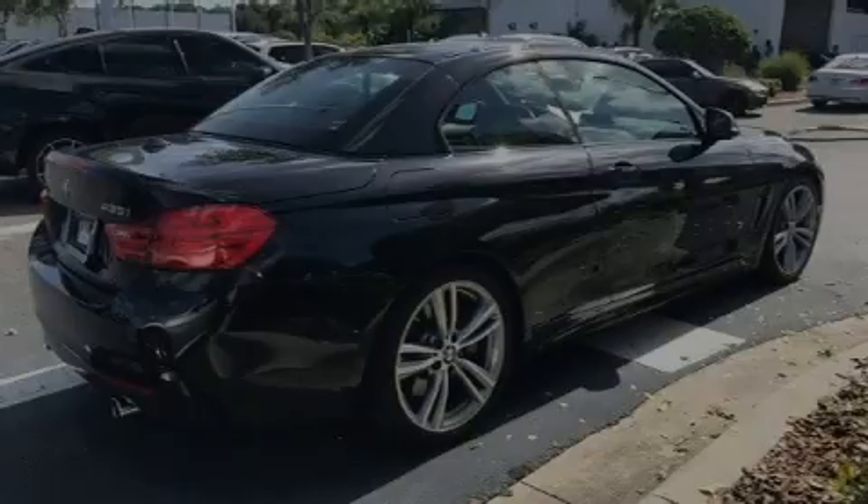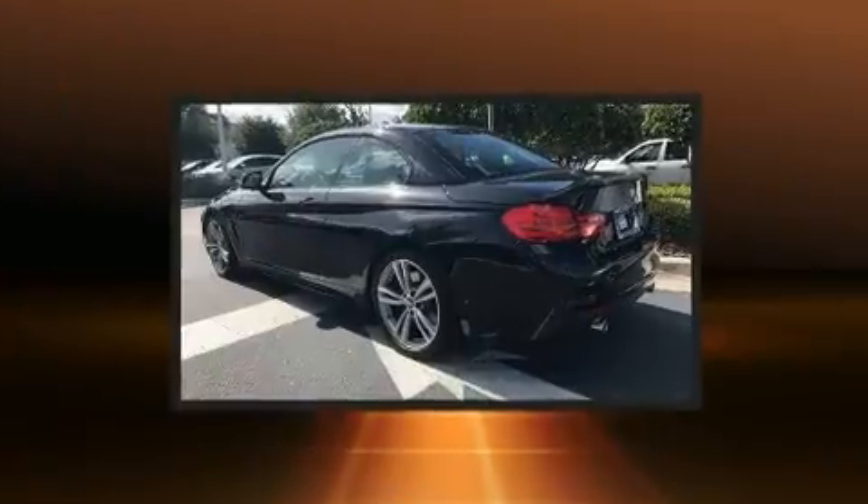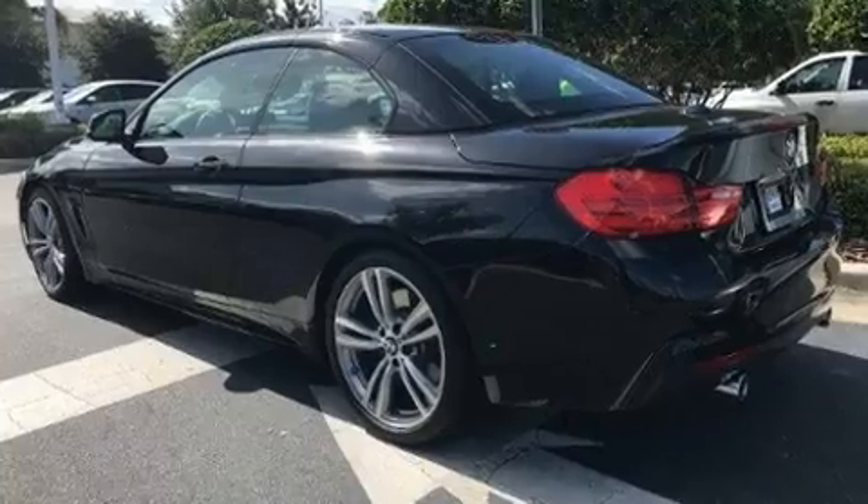Introducing the 2014 BMW 435i. With fewer than 15,000 miles on the odometer, you'll be impressed by a spectacular blend of technology, style and refinement.